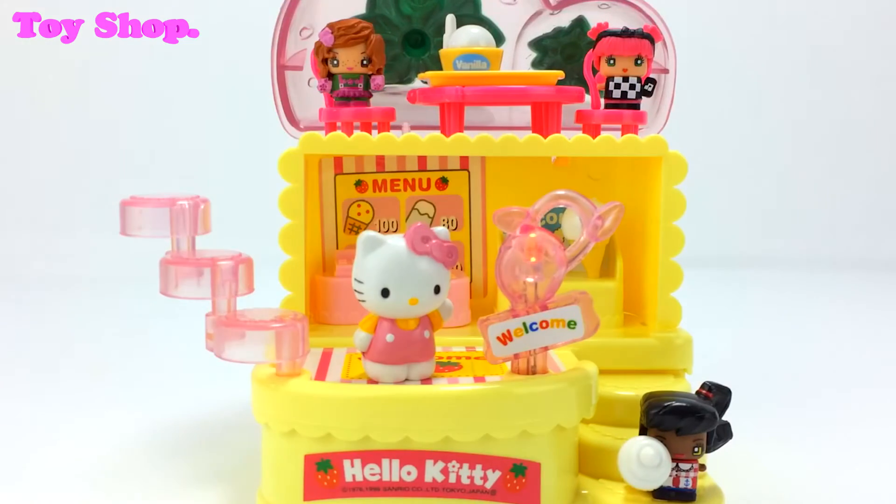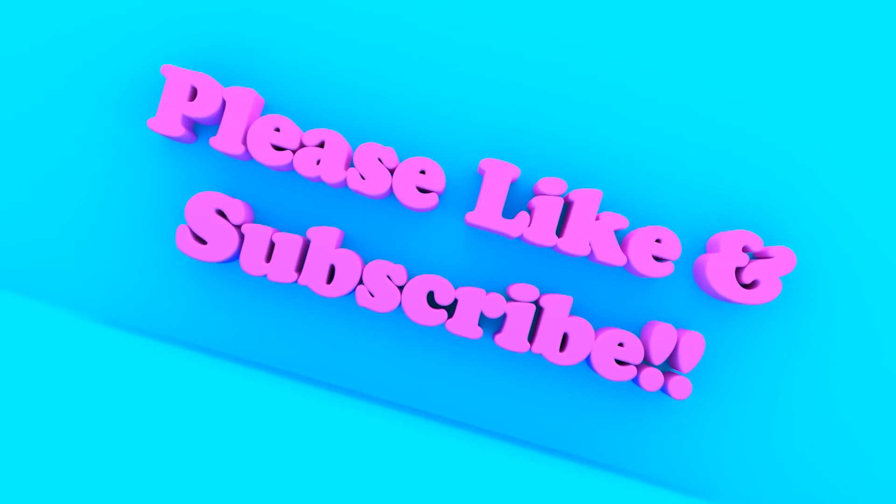We're all going to enjoy some ice cream and we'll see you all next time. Bye everybody!